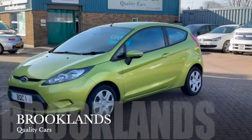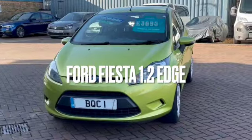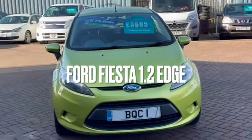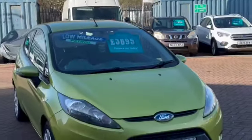Hi, welcome to Brooklyn's Quality Cars. Today we've got a Ford Fiesta 1.2 Edge 3-door. This is a 2011 Honor 11 plate with 83,000 miles, finished in squeeze green metallic and advertised today at 3695.